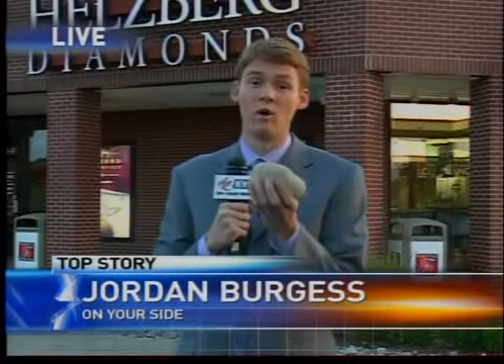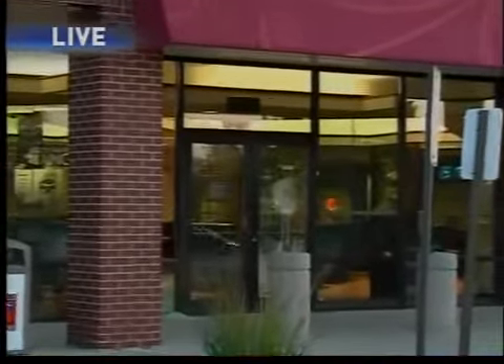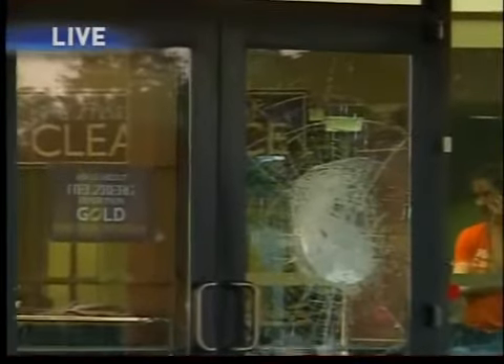Right now, police think two men used a run-of-the-mill rock like this one to try to get away with some high-priced rocks. The evidence is still written all over this building. Here at Hellsberg Diamonds, you can see that cracked front door — that's where those thieves used that rock to first try to break in. But it ended up that some side windows got the worst of it, because that's where they eventually got inside.